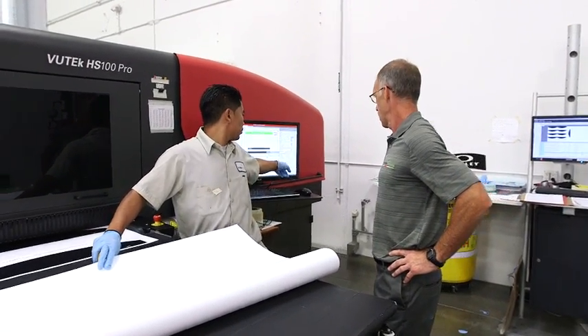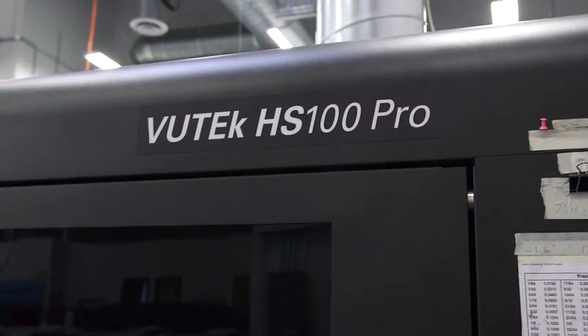EFI has a very strong support network and a very good presence in Southern California where we are, and that definitely played a role in our decision. We ended up choosing the HS 100 and have really been very happy with the selection so far.